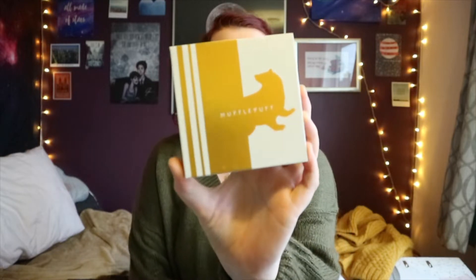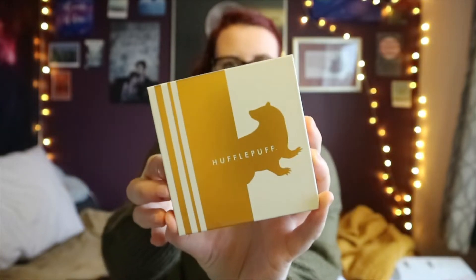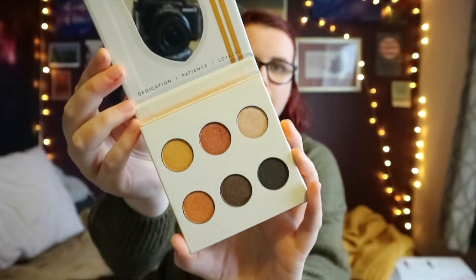Next we have something a bit random. This is just a box that says Hufflepuff on it, and even then the box is pretty enough on its own — but then you open it up and it's eye shadows. It's got a 12-month shelf life, so next year my sister can probably pick a new eye shadow palette, and that'll be my new eye shadow palette for the year.